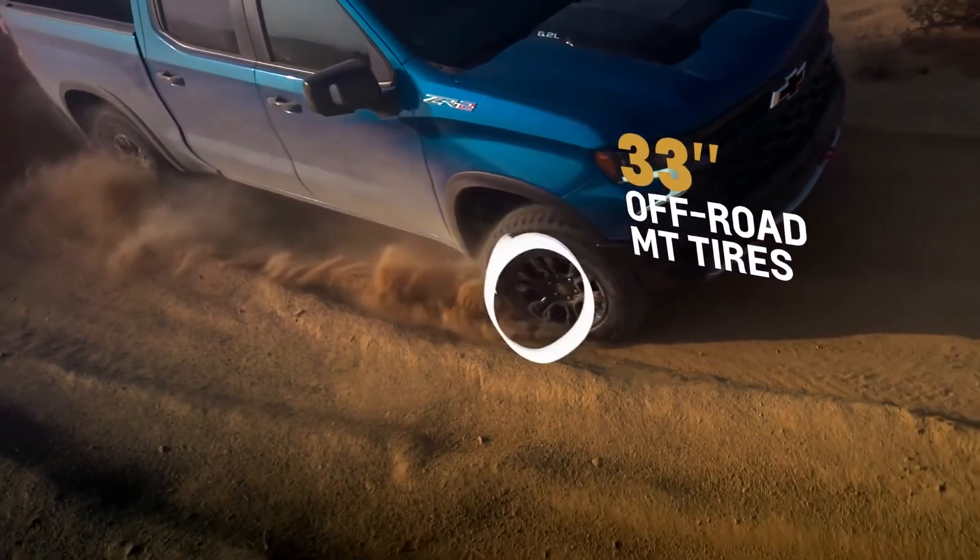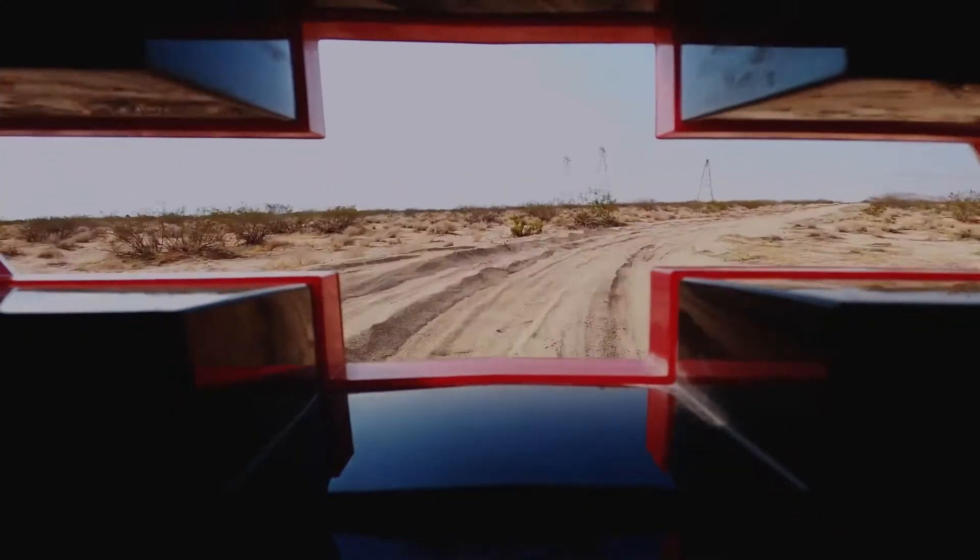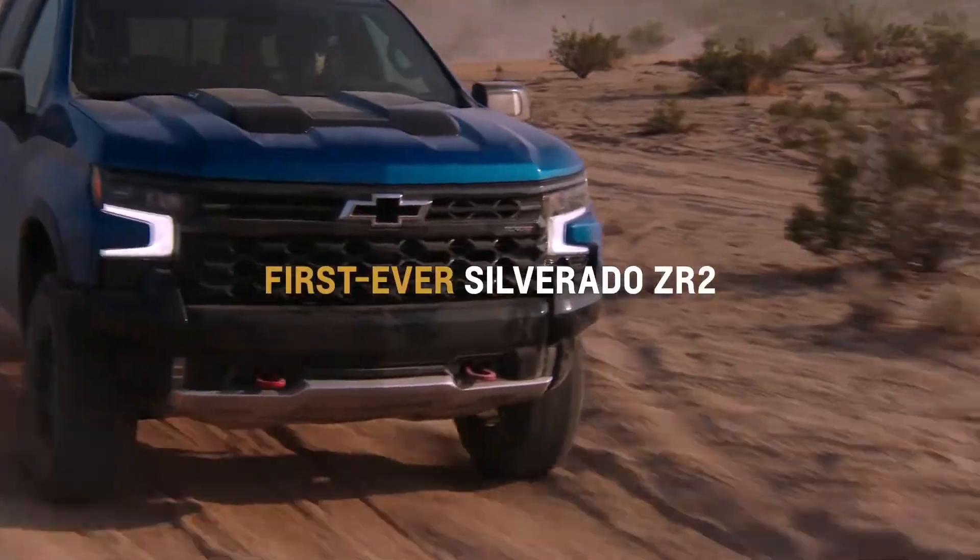If you want to go a little faster, go for it. It's an amazing truck. You're gonna want to get your hands on it.